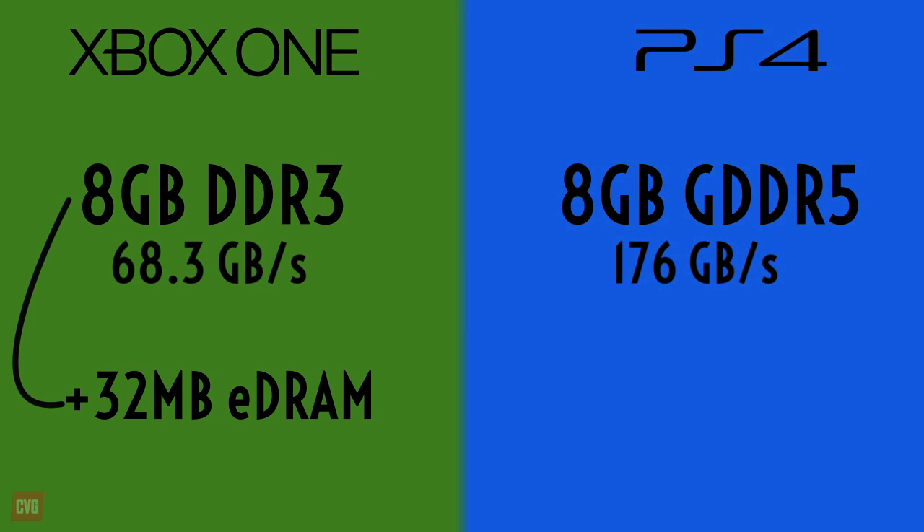However, it is worth pointing out that the Xbox One will need 3GB of this RAM to run the operating system, in contrast to the PS4 which will only need a rumoured 1GB.